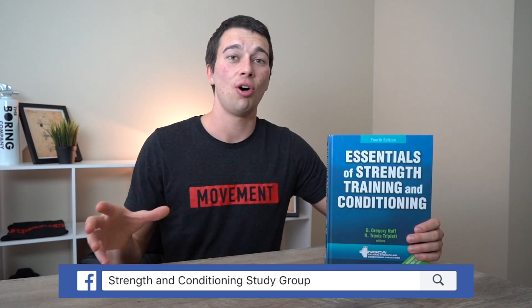If you want to learn more about this book or you're studying for the CSCS, make sure you go ahead and join the Strength and Conditioning Study Group on Facebook, where we do Facebook Lives, poll questions, and discussions all about information from this book and in regards to the CSCS.